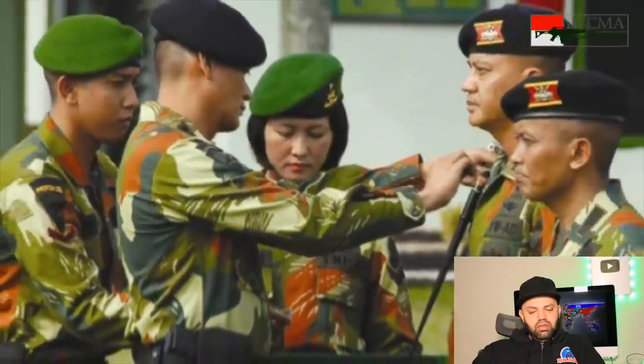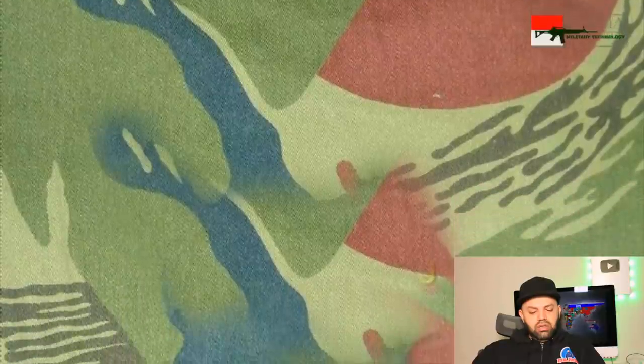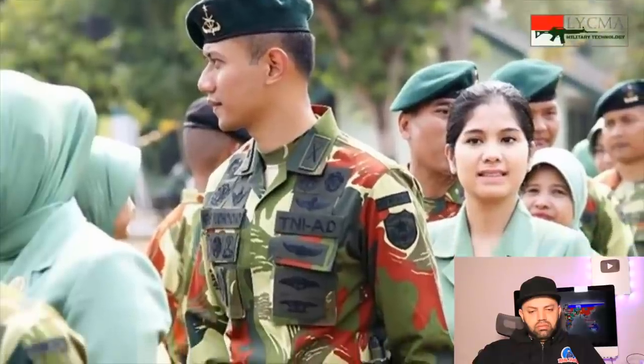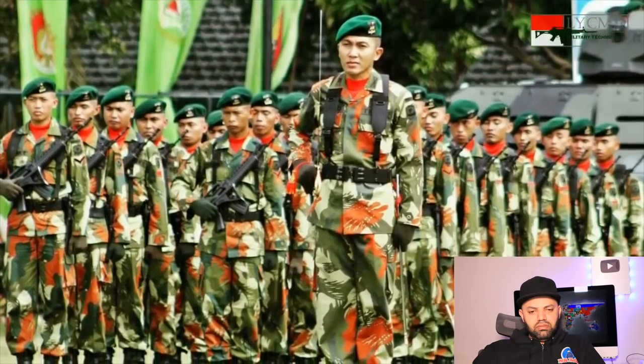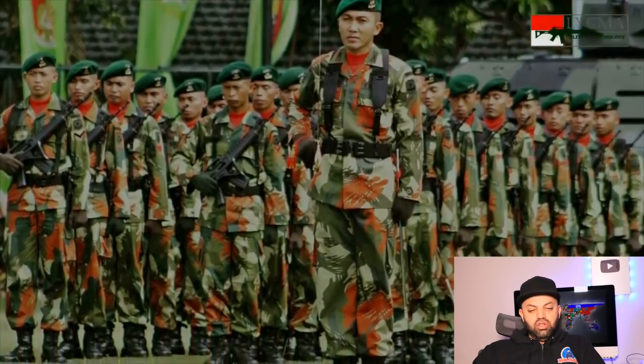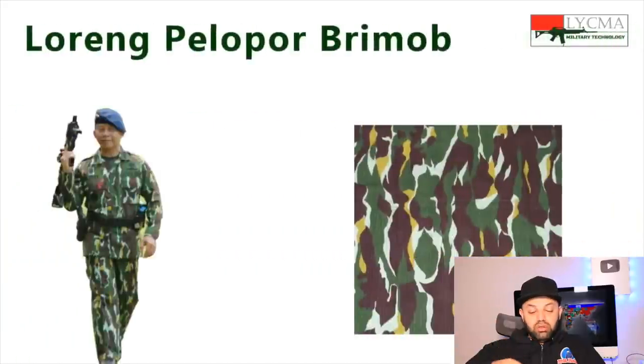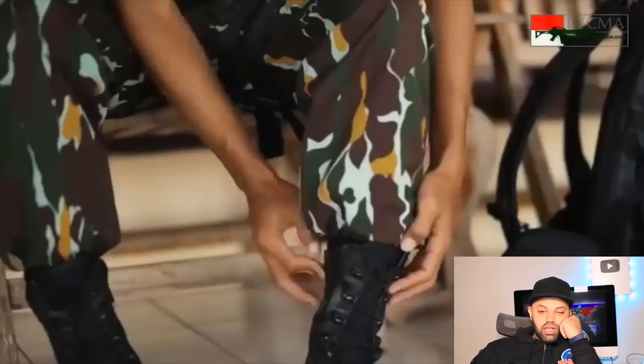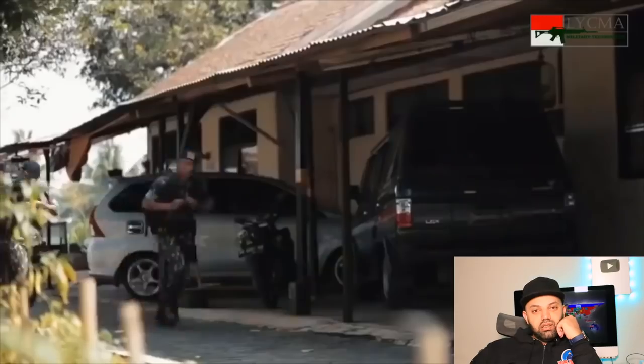Several Kodam regional commands in Indonesia have their own loreng uniforms. One is Kodam Jaya, which has a loreng with green, brick red, and cream colors in a lime brush stroke pattern. Due to the standardization of DPM in 1984, this loreng disappeared. In 2012 it was reintroduced and is often used in ceremonies. It has orange marks, but they know their areas and different needs mean different colors.